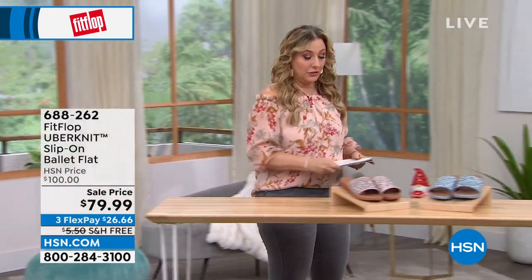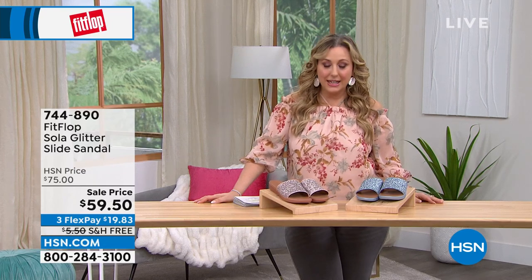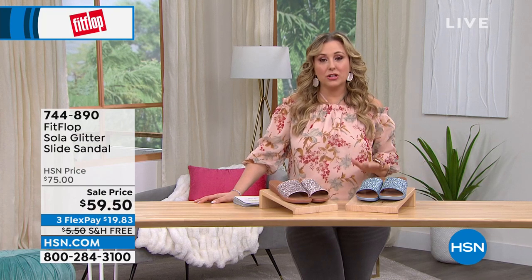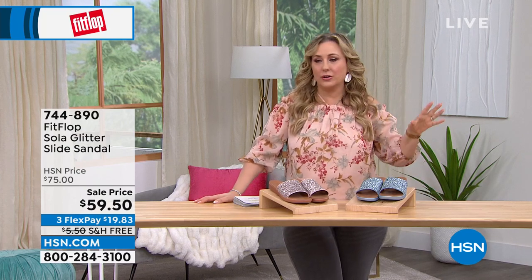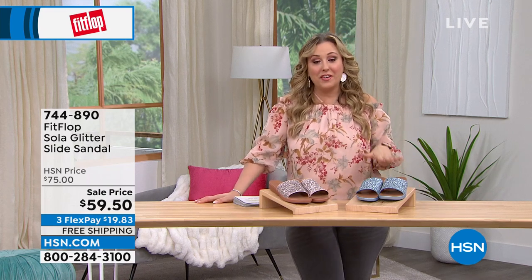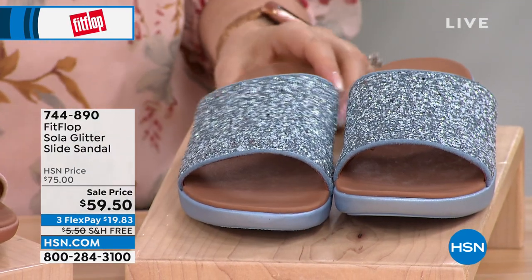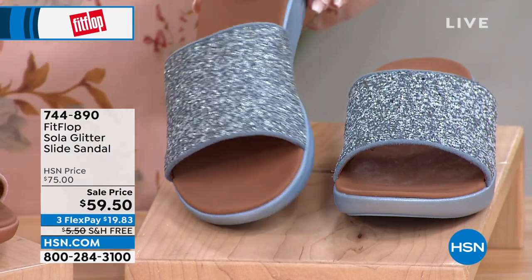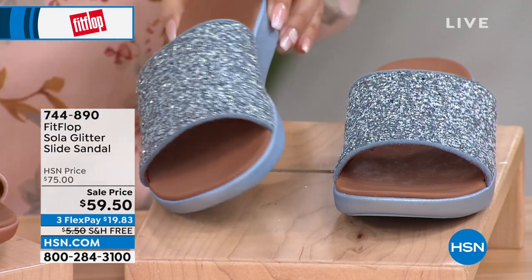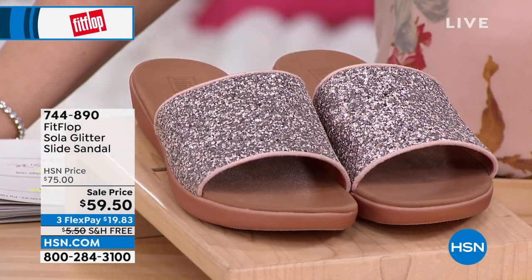Another great sale price — we're jumping into the Sola glitter slide sandal. Slide in and you're on your way. This is so on trend right now. It may not be buy-now-wear-now for everybody — I was just talking to my parents and they're getting snow tomorrow. But at $59.50, all the FitFlop styles are timeless — nothing you'll feel you need to replace next season.